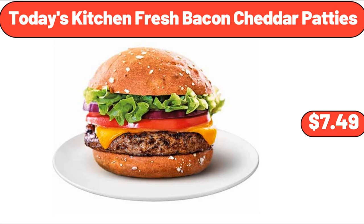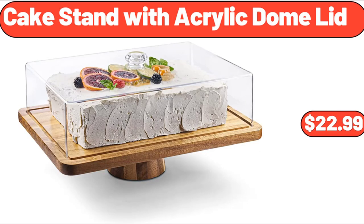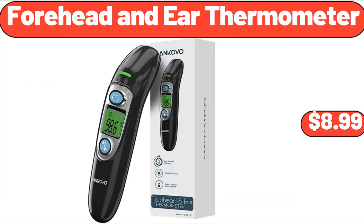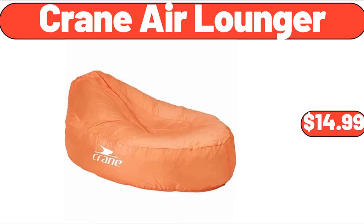Today's Kitchen Fresh Bacon Cheddar Patties, $7.49. Cake Stand with Acrylic Dome Lid, $22.99. Plastic Food Containers Set, $6.99. Forehead and Ear Thermometer, $8.99. Crane Air Lounger, $14.99.